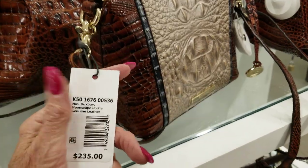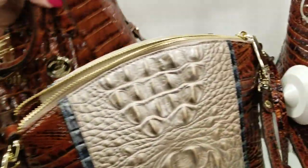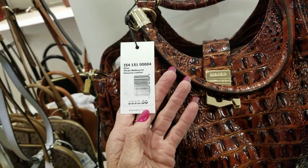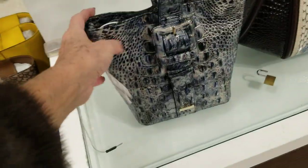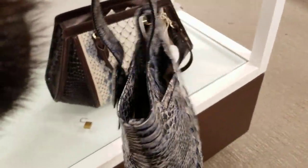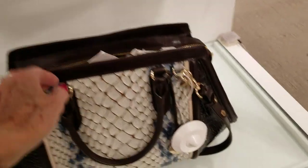This is the mini Duxbury. This one here is $395, the Pecan Melbourne genuine leather. A little gray on this one — oh, 30% off, $199 down from $285. There are some on sale here too, and these are probably on sale. It seems like the Christmas sale.